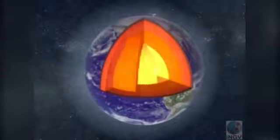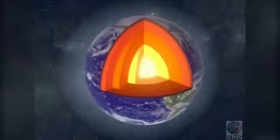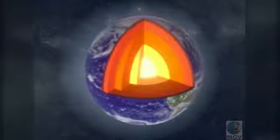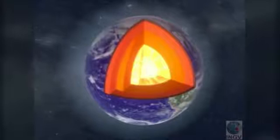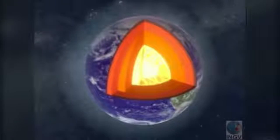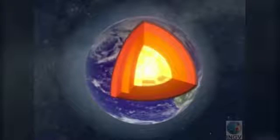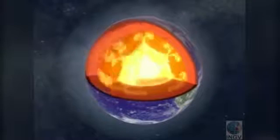The heat that was accumulated when our planet was being formed is still there, hidden in the innermost layers of the Earth's core, and it's constantly reinforced by natural radioactivity. The heat is continually transmitted to other layers before being freed into space.